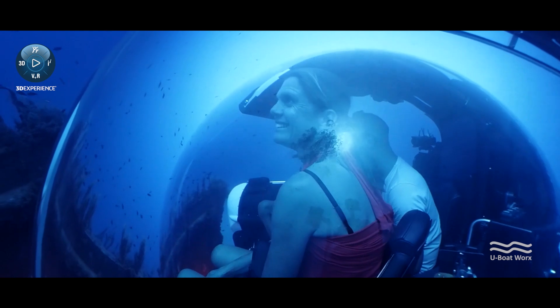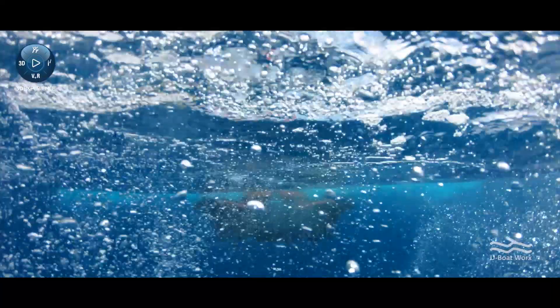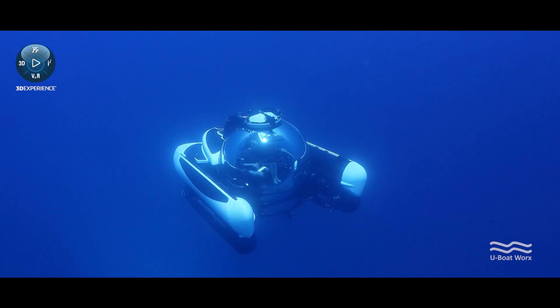The best part of my job is when all the parts are coming in and you start assembling your submarine. You've been working within SolidWorks and see it on your screen all the time, but when it really comes alive — that's really the fun part.